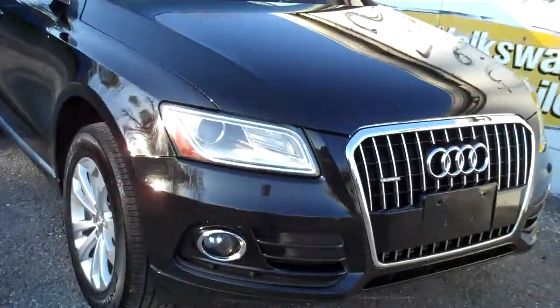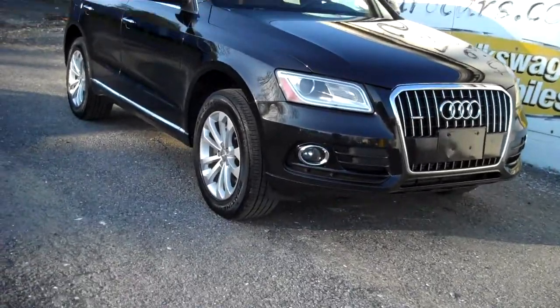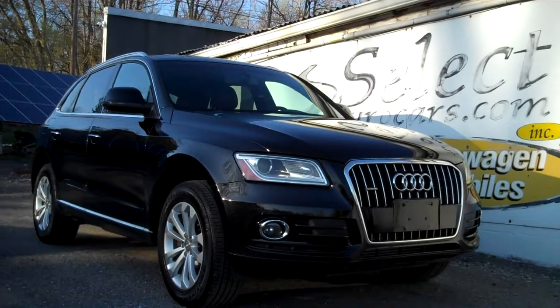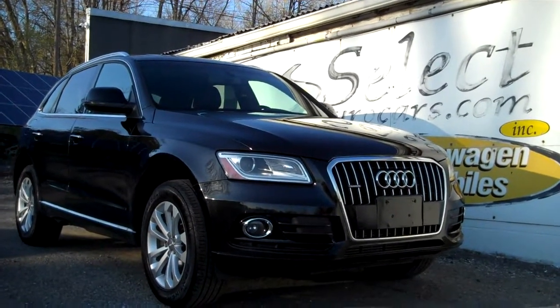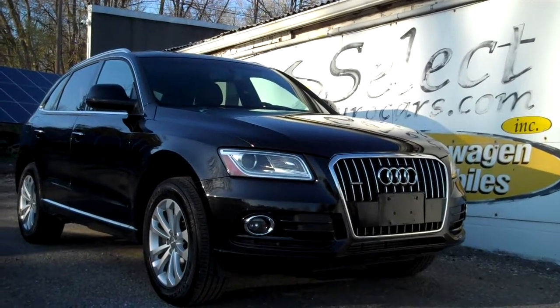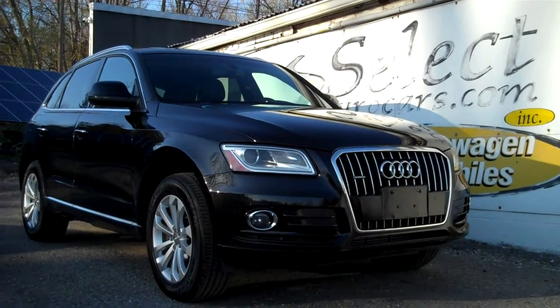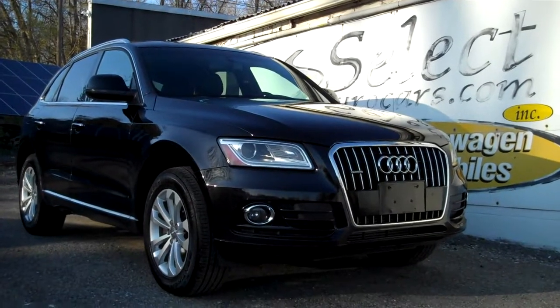This magnificent Audi is sold with our six-month, 6,000-mile warranty here at Select Eurocars. We also have available — and strongly suggest — either the Alpha, which is a three-year unlimited mileage warranty, or the Liberty Shield four-year 50,000-mile near bumper-to-bumper exclusionary warranty. Exclusionary because they cover virtually everything except for the few items that are excluded — makes tremendous sense.